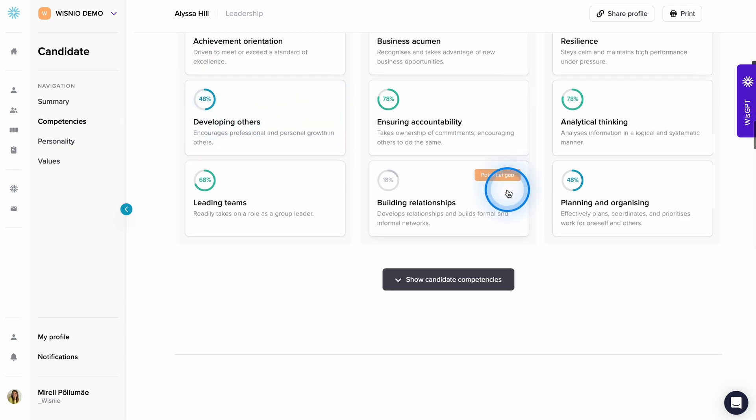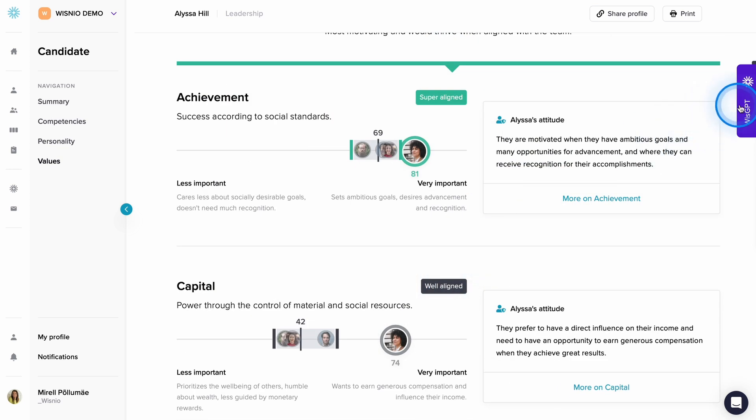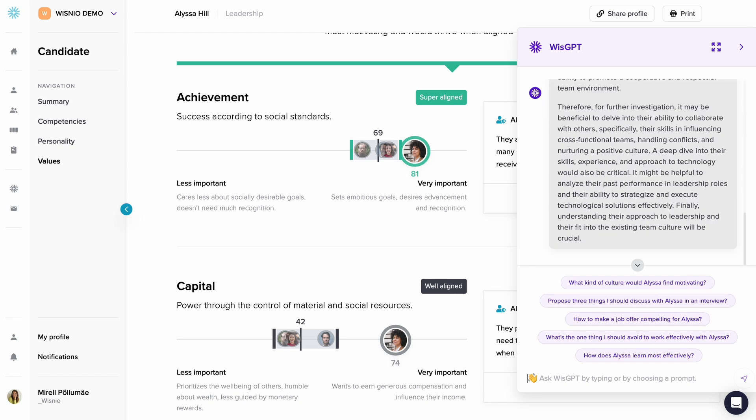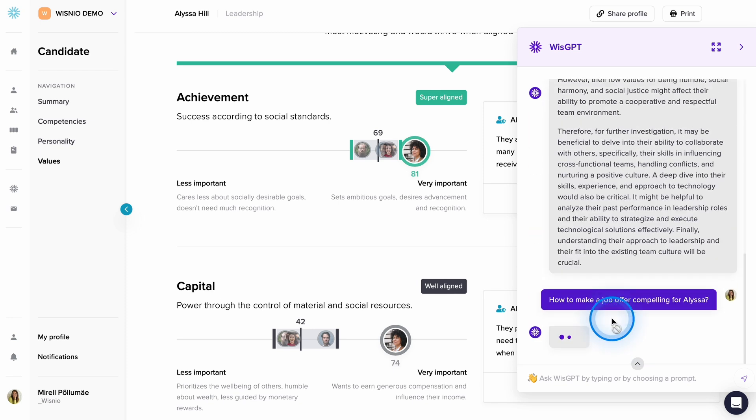AI-powered chat enables quick insights, such as: what aspects should we investigate further when considering this candidate for a CTO position? Or how to make a job offering compelling for this candidate?